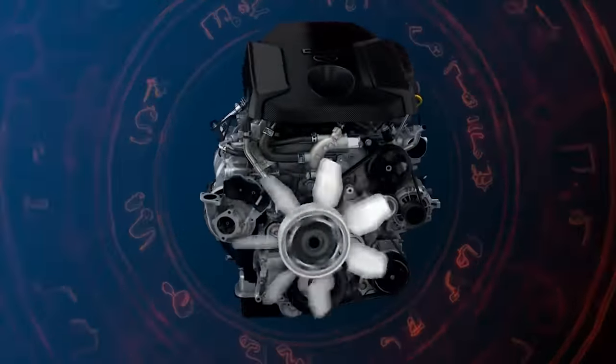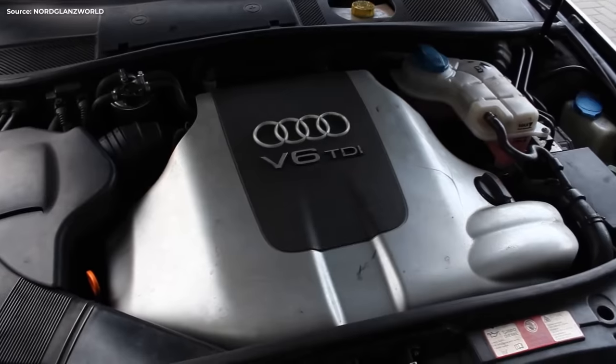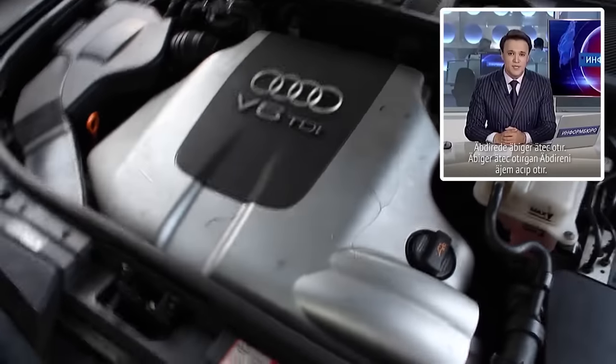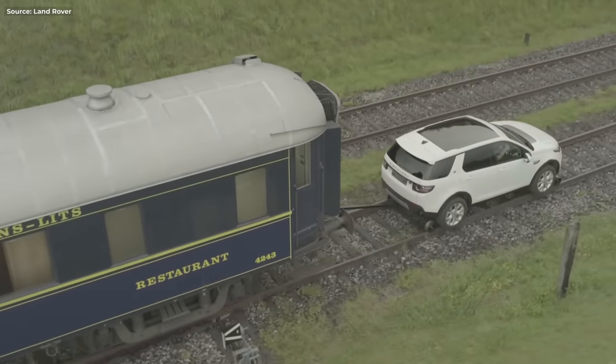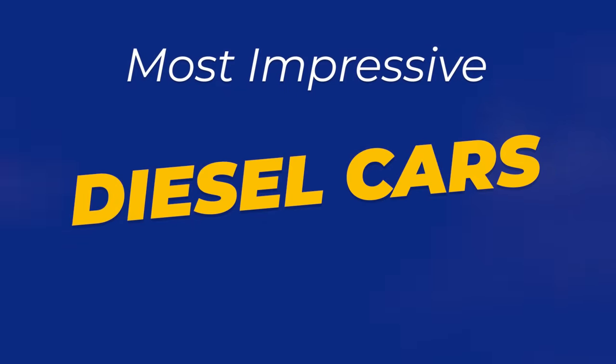For us petrolheads, diesel engines are the devil's work. They don't rev high, they lack power, and they sound like that Kazakh news anchor. But diesels do excel in other areas which can still make them cool. Hey everyone, I'm Stipe, and this is my list of the most impressive diesel cars ever.